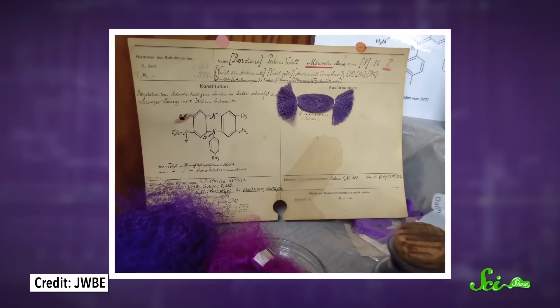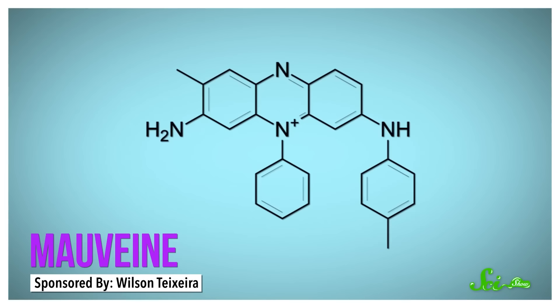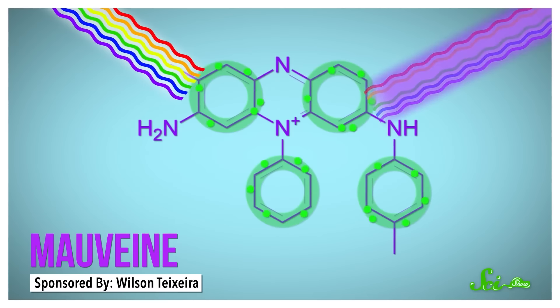Mauveine is an organic pigment mostly made of carbon, hydrogen, and nitrogen, so it's not purple because of metals, but because of the way electrons are distributed when organic compounds form rings. Carbon rings are only possible when every other carbon is held together with a double bond, meaning electrons are constantly moving across all of the bonds in a kind of hexagonal donut cloud. They're pretty easy to excite with yellow light, so that's what gets absorbed. And because purple is the complement to yellow, the pigment looks purple.